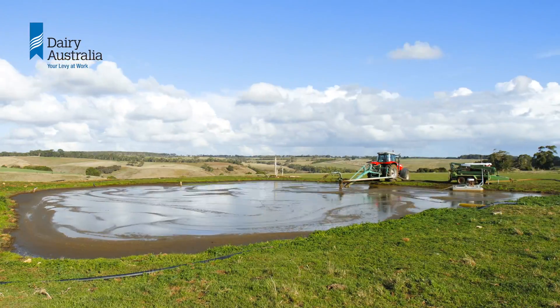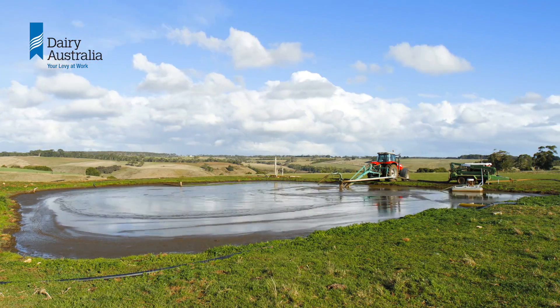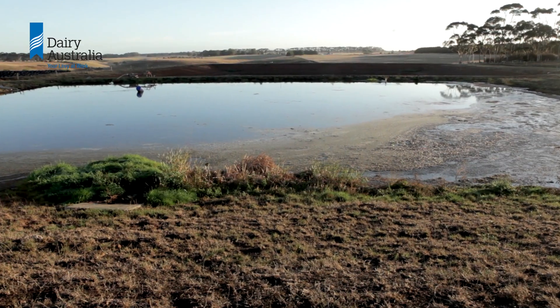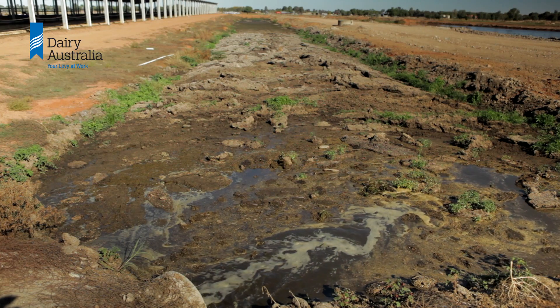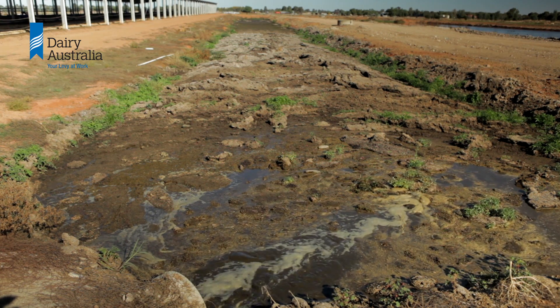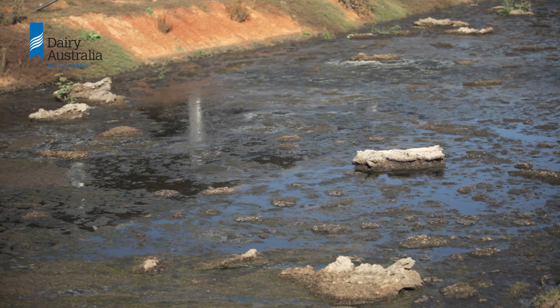Ongoing maintenance is important to ensure that the effluent system continues to perform. One of the biggest issues with ponds is managing the build-up of settled solids in the first pond. Whenever effluent enters a pond, suspended solids settle out and add to the sludge layer on the bottom of the pond. Department of Primary Industries researcher Graeme Ward explains.